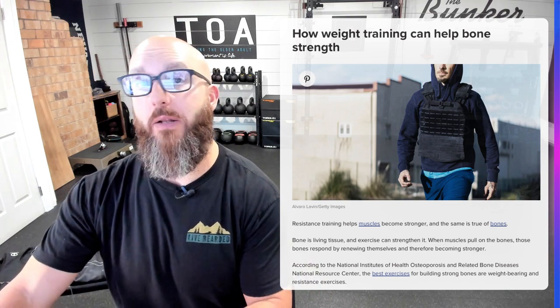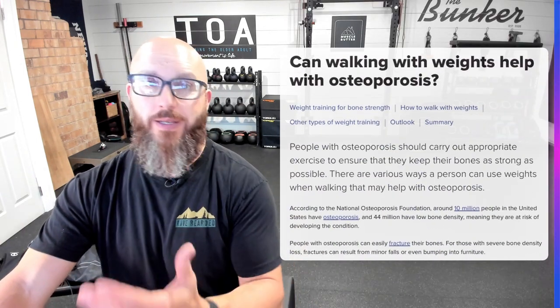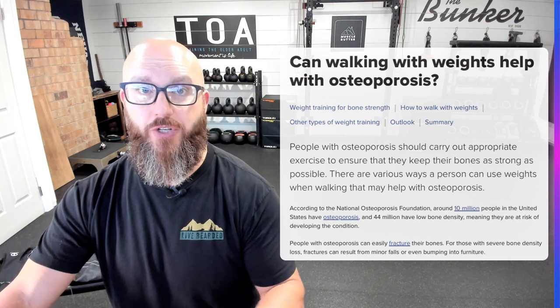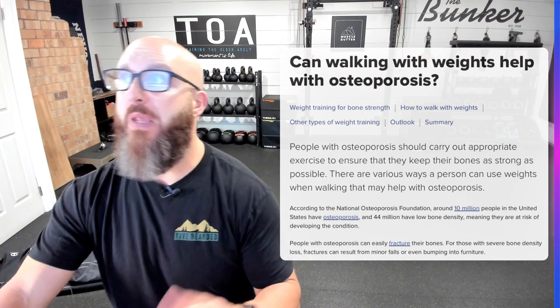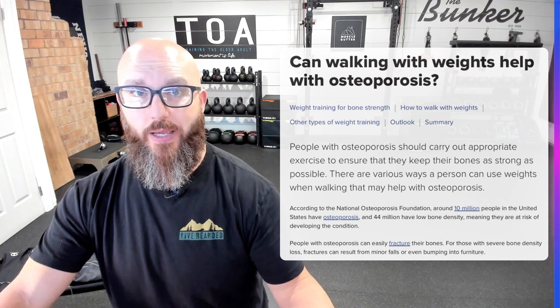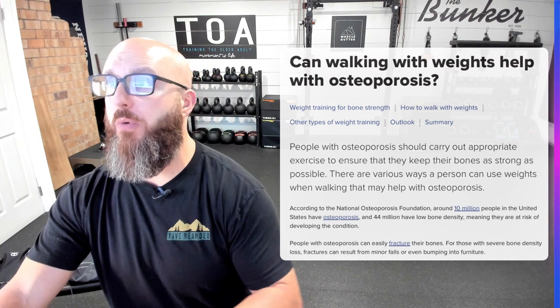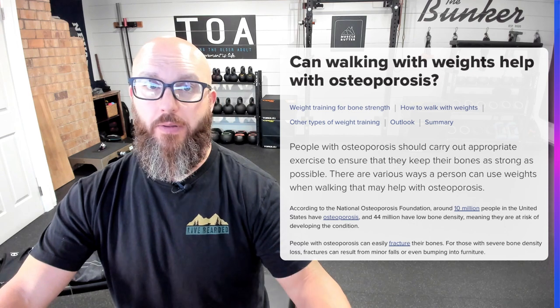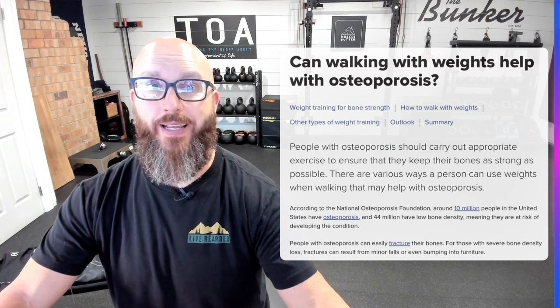If we're going to go out for a walk, how much impact is occurring and is that beneficial for bone density? The National Osteoporosis Foundation found that about 10 million people in the U.S. have osteoporosis and 44 million have low bone density — basically early-onset osteoporosis or osteopenia — meaning they're at risk of developing the condition. That's around 20% of people at risk for injury or fracture. The older you get and the more opportunities you have for fractures, the less likely you are to recover and the greater the risk of death from it.